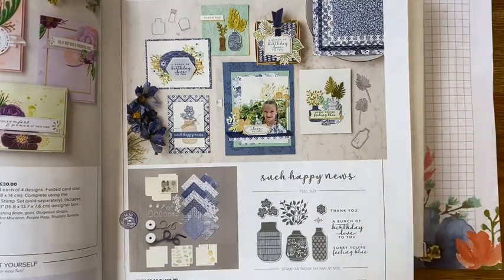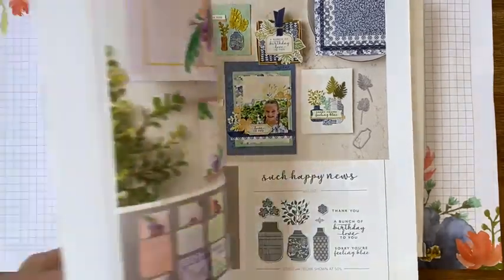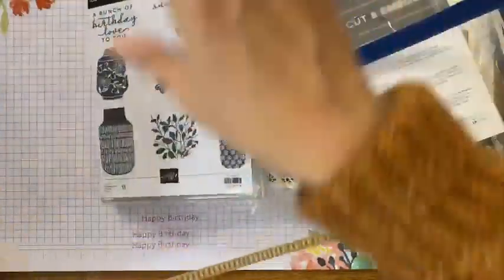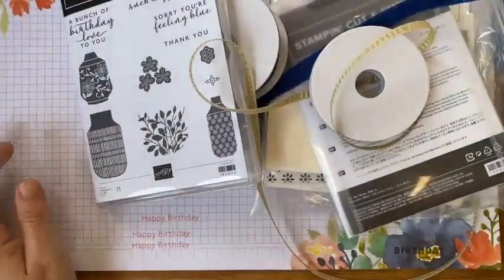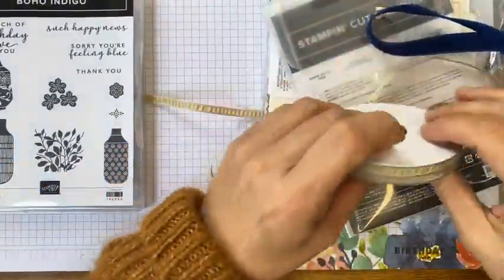It coordinates with Misty Moonlight, Night of Navy, and Very Vanilla, with a tiny bit of Garden Green. It comes in this white box. Please bear in mind mine has been rifled through and used for a class. This is the stamp set — it's like these gorgeous vases.